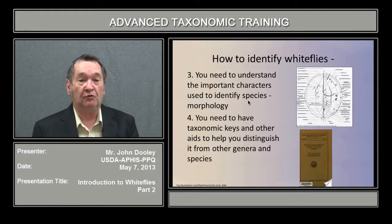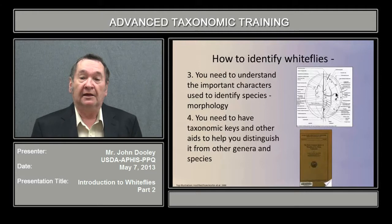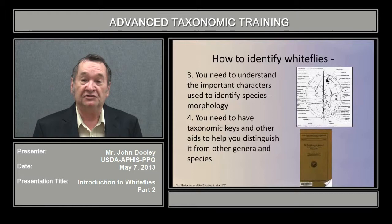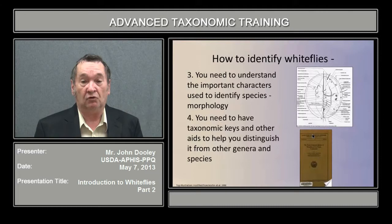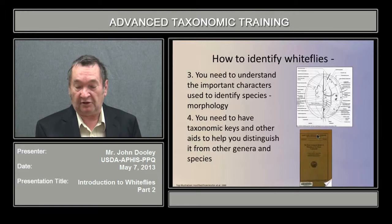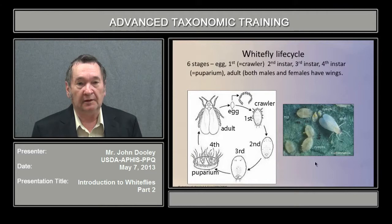To identify white flies, you need to understand the important characters used in morphology. What is important is not just the character or structure you need to identify, but its location — whether it's on the dorsal or ventral side, the margin, sub-margin, sub-dorsum, sub-medium, or medium area, whether on the head, thorax, or abdominal segments. These areas are extremely important in identifying the species and separating subfamilies. You'll also need good taxonomic keys, some available online and others from libraries, as without keys it's virtually impossible to go to species.